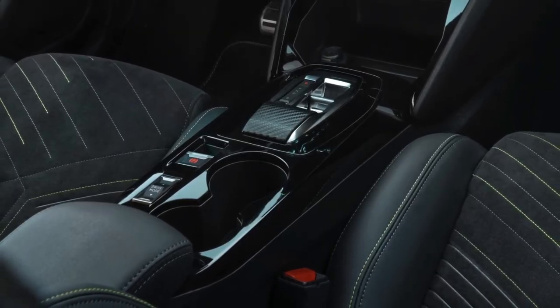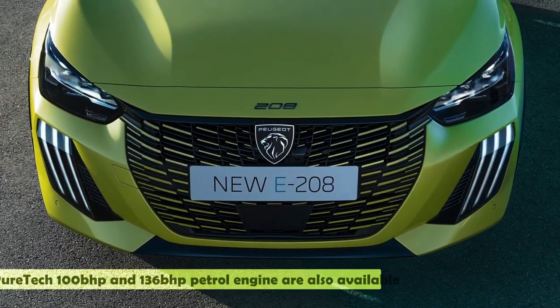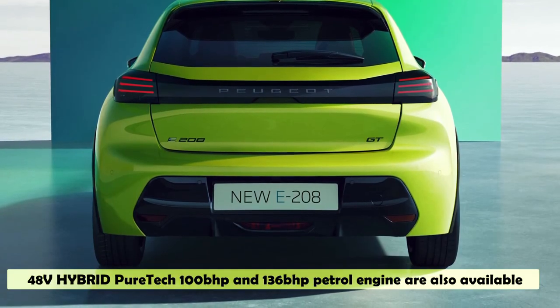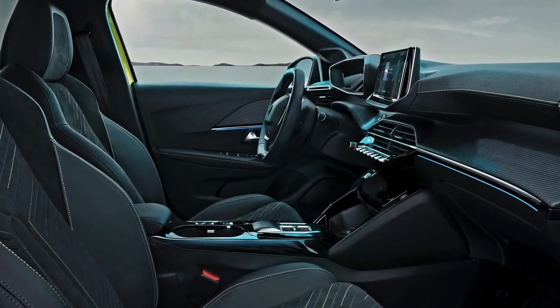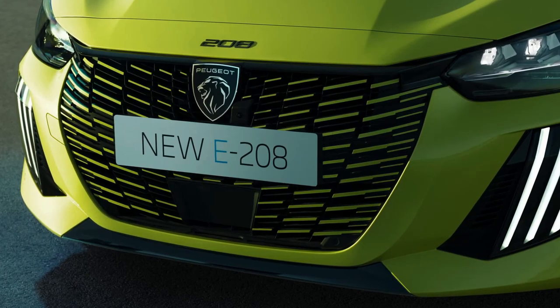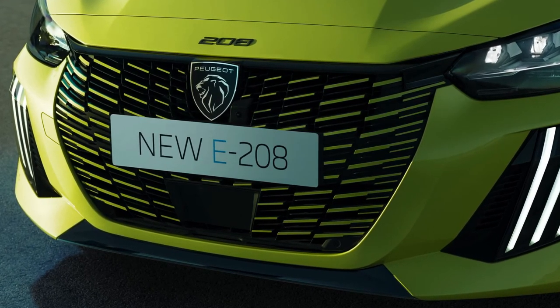Rounding off the interior changes are extra USB ports — the 208 Allure and GT get three USB-C sockets as standard: two at the front and one in the rear, plus a USB-A port in the back. The facelift also comes with a beefier wireless charging pad, upgraded from 5W to 15W, which is standard on the GT and optional on the Allure. Higher-definition cameras should also make parking easier.